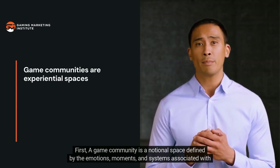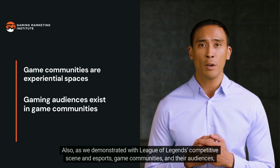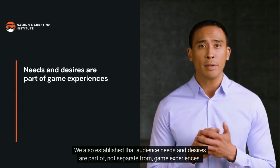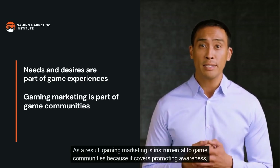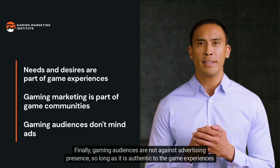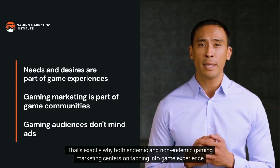Let's recap: a game community is a notional space defined by the emotions, moments, and systems associated with certain game experiences, while a gaming audience is some part of a game community's population. Game communities and their audiences overlap. Audience needs and desires are part of — not separate from — game experiences. Gaming marketing is instrumental to game communities because it covers promoting awareness, interest, and action for gaming behaviors and offerings. Gaming audiences are not against advertising so long as it is authentic to the game experiences they enjoy.